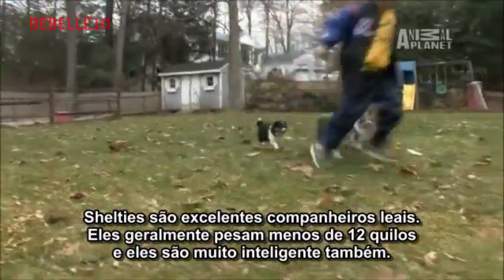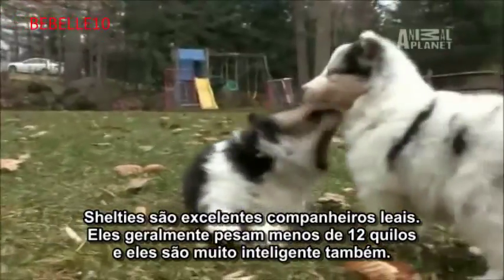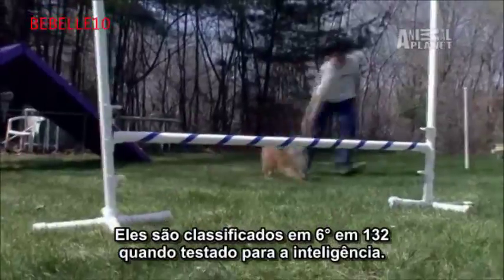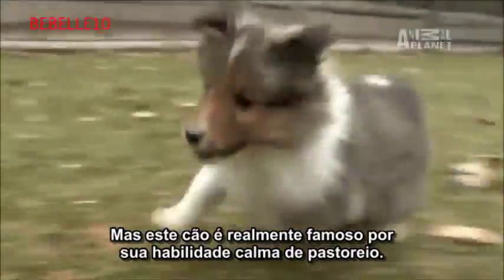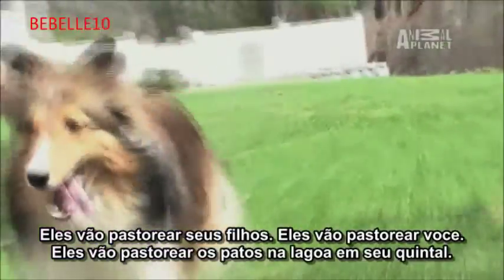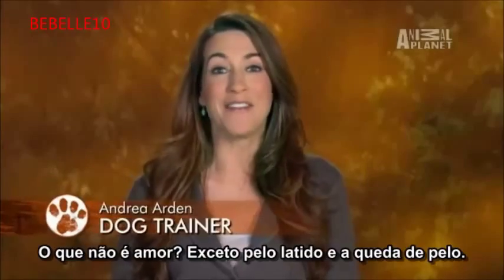Shelties are outstanding loyal companions that usually weigh under 25 pounds, and they're pretty smart, too. They actually rank 6 out of 132 when tested for intelligence. But what this dog is really famous for is its gentle herding skills. They will herd your children, they will herd you, they will herd the ducks out in the pond in your backyard.